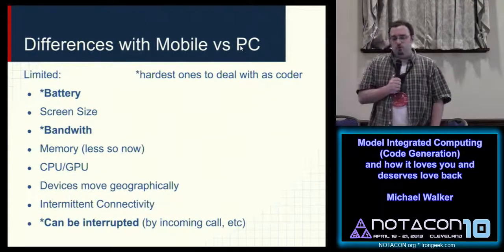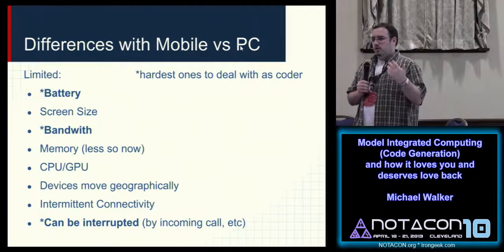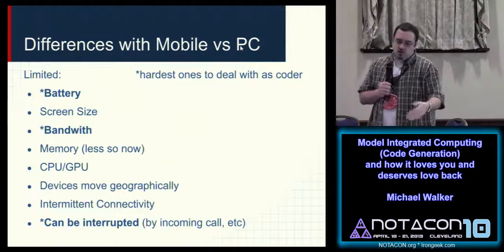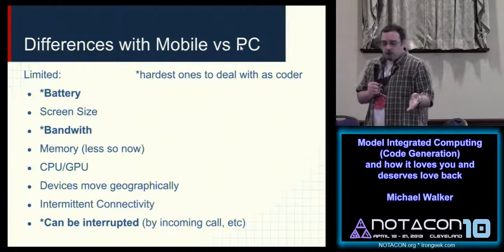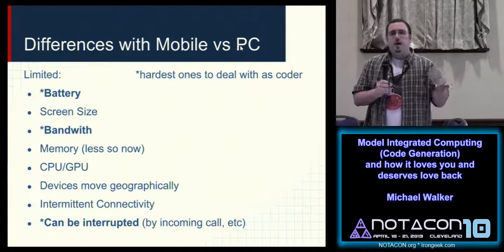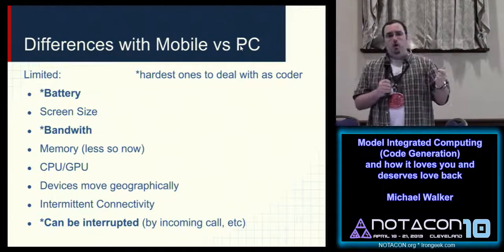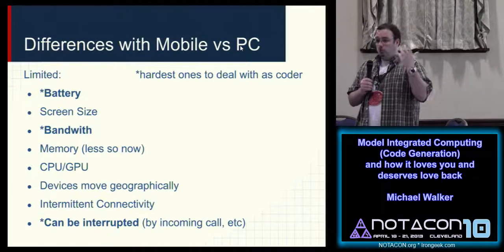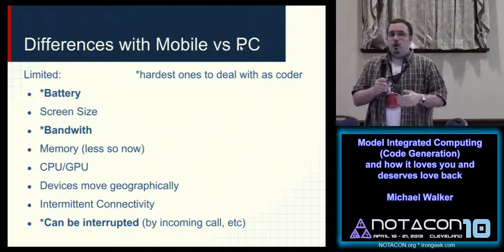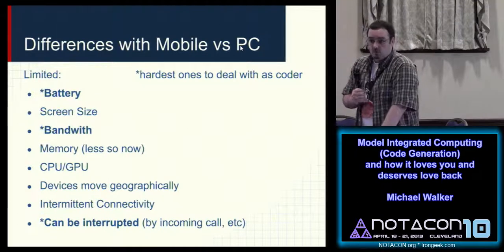Here are some main differences between mobile and PC. Battery and bandwidth everybody realizes because none of our smartphones last more than a day or two. Screen size, memory, GPU, CPU — those are obvious. But the last one is that mobile apps can be interrupted. You're playing Angry Birds and a phone call comes in — your application has to instantly die or go into hibernation because the phone call is the most important thing. Another example is an emergency alert system — there's a tornado half a mile away, and you need to know about that.